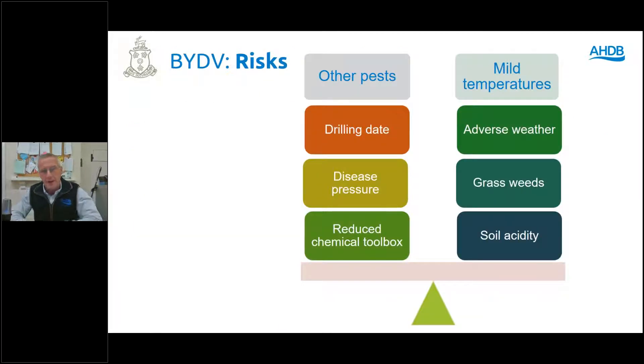The factors and risks with BYDV: we all know that winters and autumns are getting milder — and certainly wetter after last year. There is an issue with grass weeds in mintill, so management has to change. We know that the chemical toolbox is getting smaller every year, and we've got to look at other ways of controlling not just BYDV but plenty of other pests. We do have drilling dates which we can manage, weather permitting.